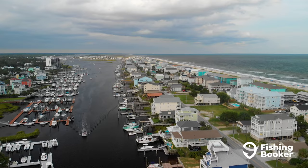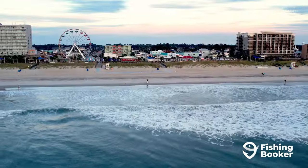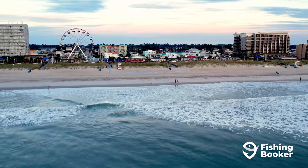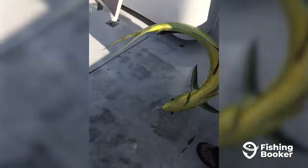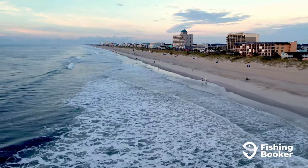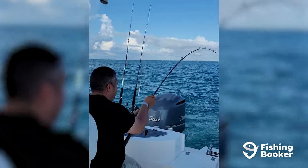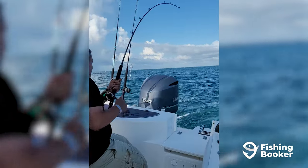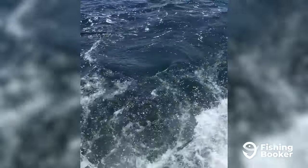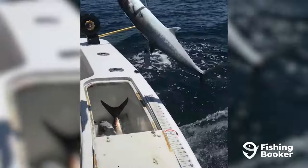From freshwater to backwater, productive fishing both inshore and offshore, Wilmington and Carolina Beach offer amazing angling opportunities everywhere you turn. Located in coastal southeastern North Carolina, the area is a favorite summertime fishing destination for local and visiting anglers alike. And while the fishing does peak in the warmest months of the year, there's plenty you can look forward to year-round.